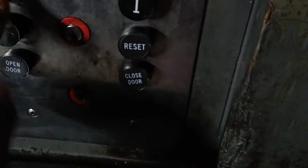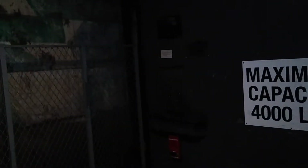Let's go down to the basement. This one's a little brighter. Let's put on my flashlight so I can see those buttons.